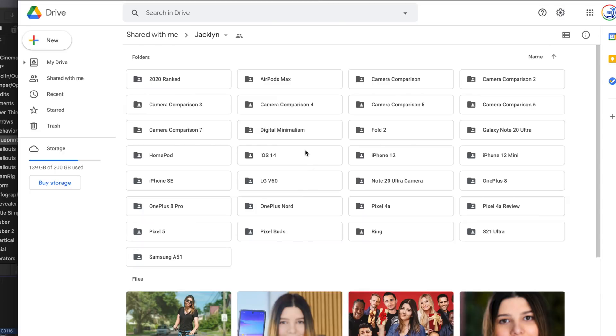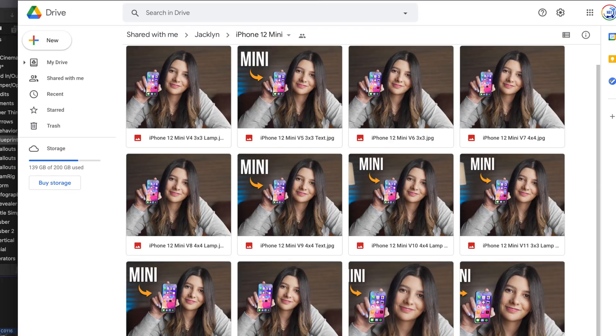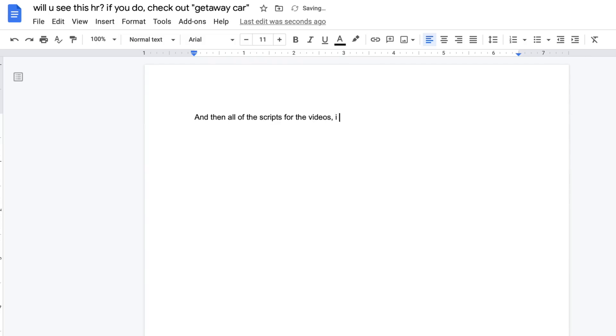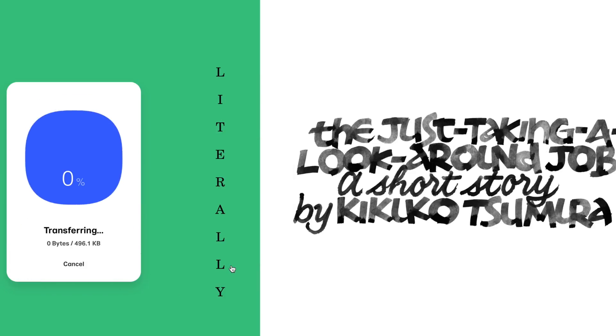Google Drive and Google Docs is where I keep a lot of the stuff for the YouTube channel — like if I'm working on thumbnails with Geo, it goes on Google Drive where we can add versions to the folder and revise. All the video scripts I write on Google Docs. WeTransfer is a service I use to actually send files back and forth because it's super convenient and it allows you to send really big files.